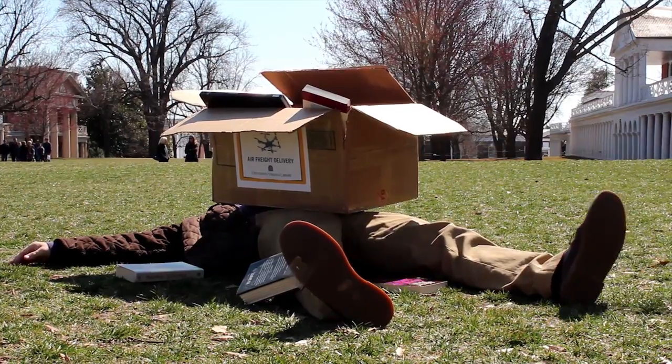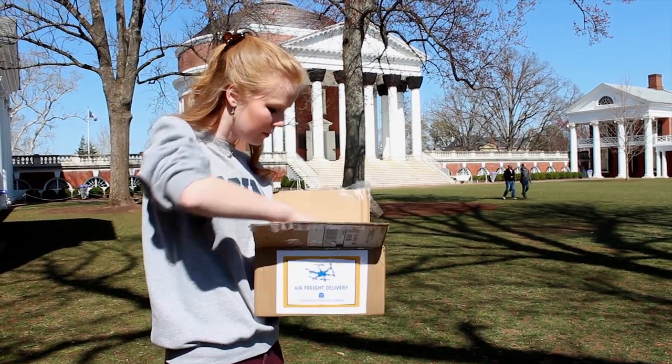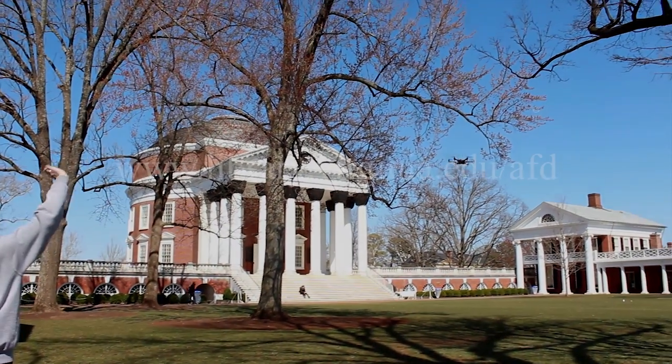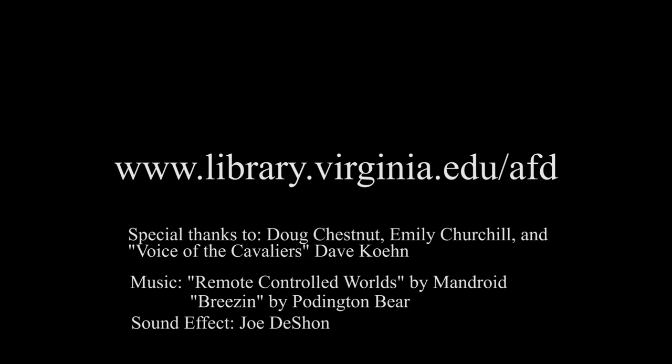We're still working on some minor bugs, but we hope to have the all clear by the end of the spring semester so the system can be fully tested during the summer session. In the meantime, you can check on our progress at www.library.virginia.edu.